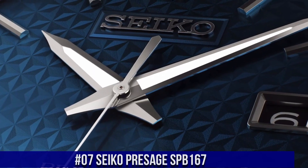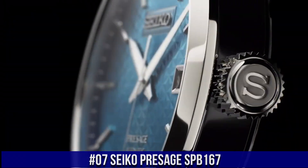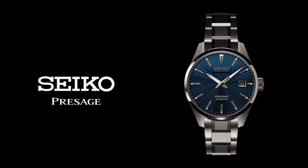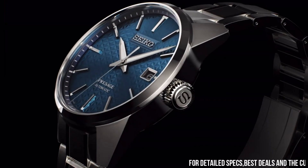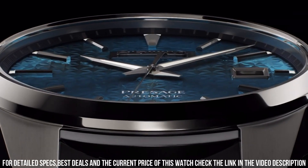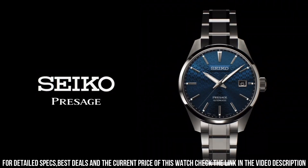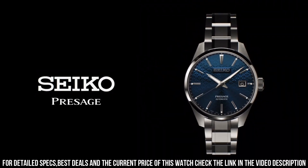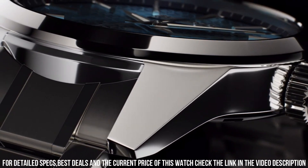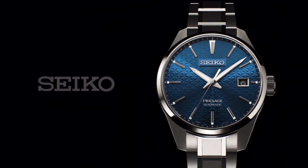Number 7: Seiko Presage SPB167. Caliber number 6R35. Movement type: automatic with manual winding. Precision: plus 25 to minus 15 seconds per day. Power reserve: approximately 70 hours. Functions: stop seconds hand function, date display. Band and case material: stainless steel with super hard coating. Case thickness 11.1mm, diameter 39.3mm, lug to lug 47.2mm. Crystal: sapphire crystal with anti-reflective coating on inner surface. Lumibrite on hands and indexes.